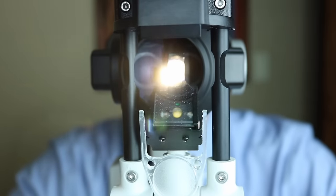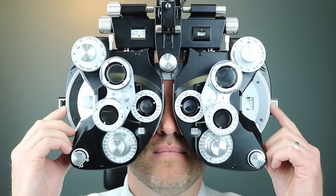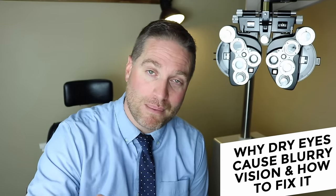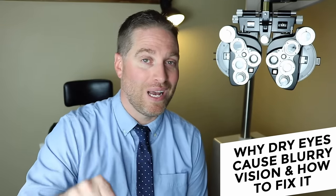Blurry vision can be one of the most common symptoms of dry eyes. Patients will come in saying they have blurry vision, we'll check their prescription and find out it's exactly the same, and then we tell them they have dry eyes. That might be confusing because a lot of times they don't even feel like they have dry eyes. In this video we're going over three reasons why your vision might be blurry due to dry eyes, and also three things you can do at home to help out.